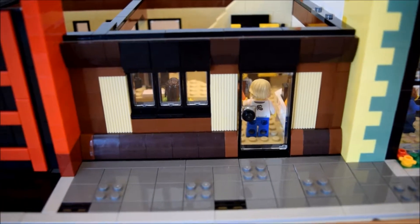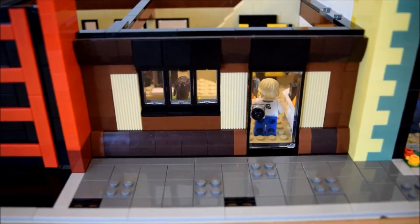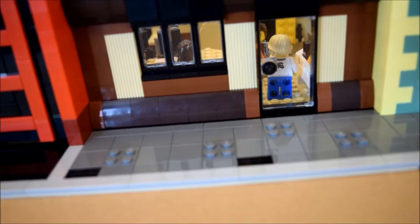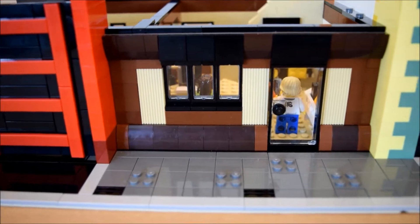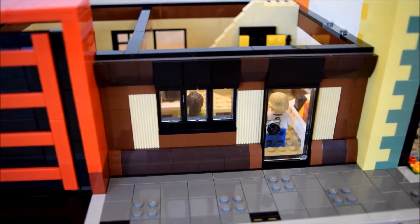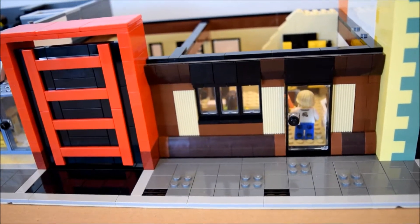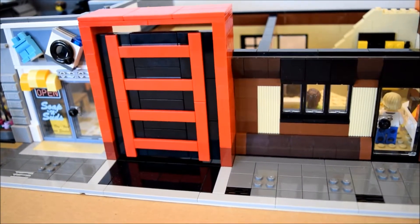Now we'll take a more detailed view of the ground floor. Starting on the exterior, it's pretty plain and was meant to be reminiscent of those old-timey brick and limestone facades — basically whatever you think of when you think of an old industrial building. I used a few textured bricks in this facade as well as a lot of SNOT building techniques. There really isn't any symmetry here, because I had to make room for the garage door.